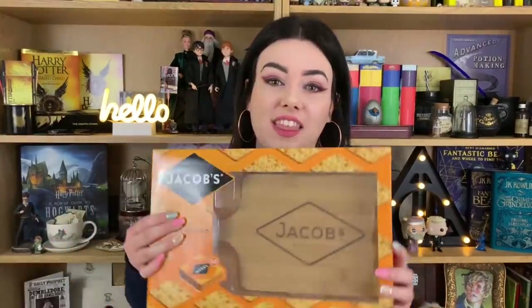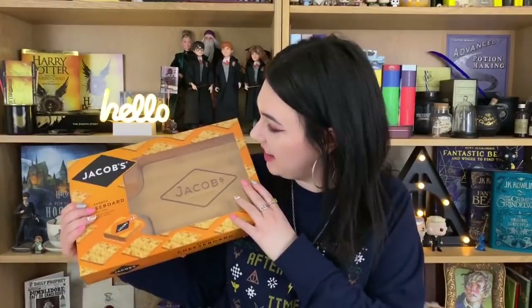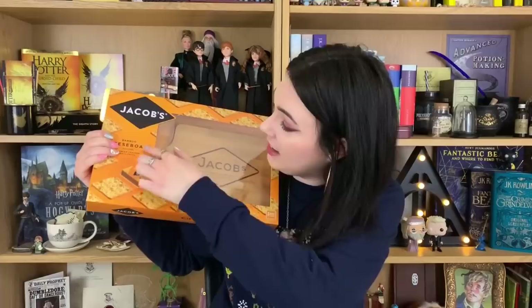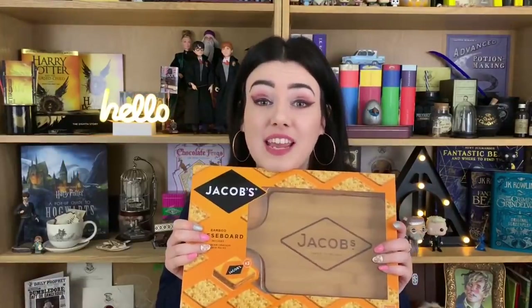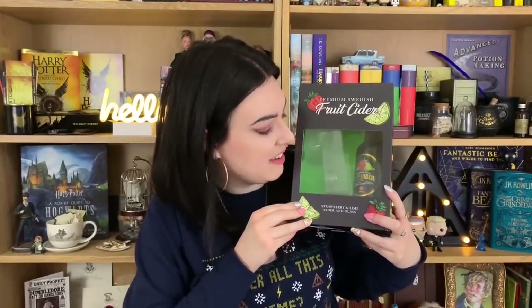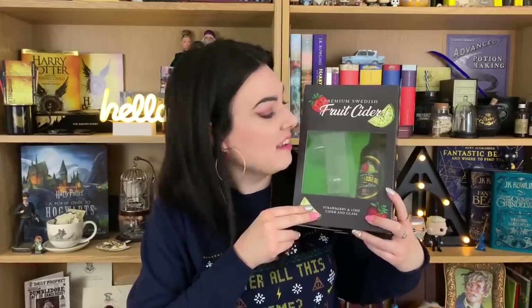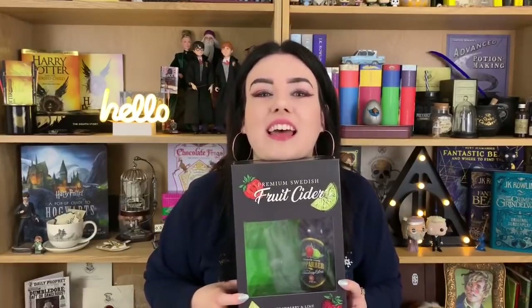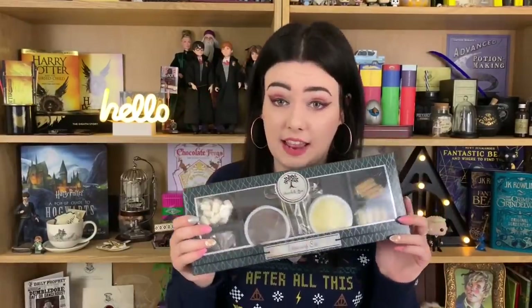We're going to try and do this in topics. First of all I'm going to do food, which is one of my favourite subjects. I got this cheese board — it's a Jacob's cheese board, quite a nice little size, perfect for just me, and it comes with crackers as well. In the new year I'm going to try not to use it too often, but probably will. It came with a little cider glass and a mini bottle as well, which is really cute. I need to probably drink this tonight for New Year.